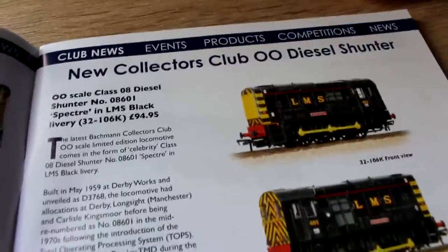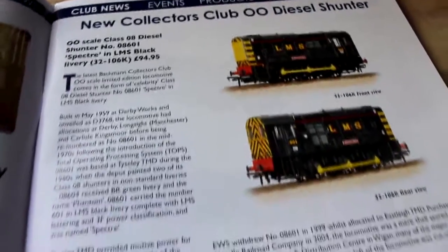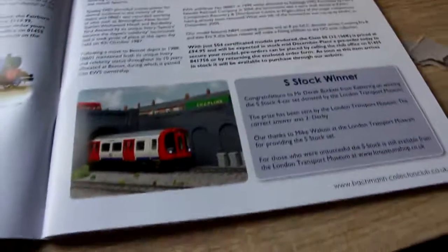So there is that 08 again — an LMS Black called Spectre, with a slight nod to the recent 007 film just released.